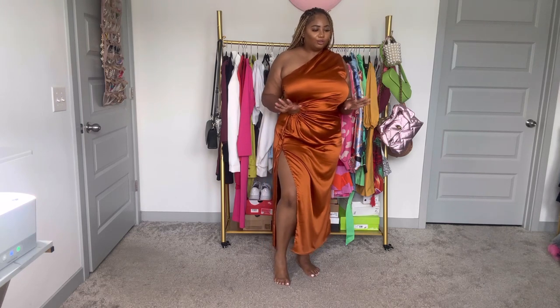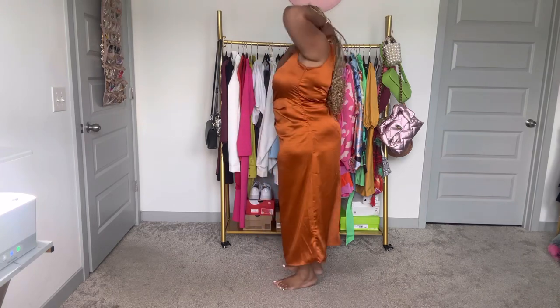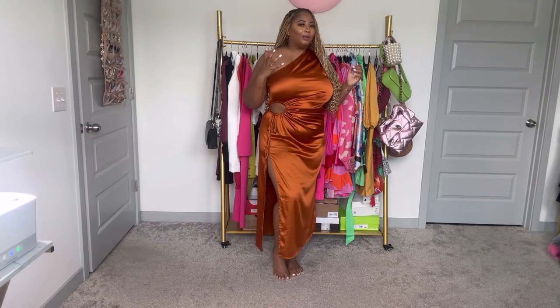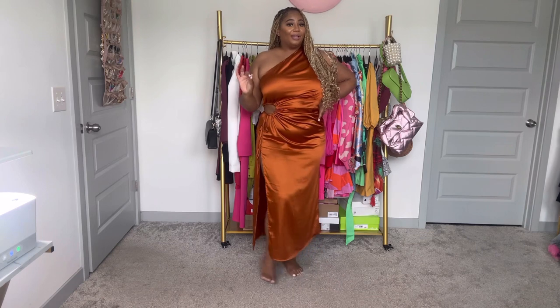You'll want some bad heels — maybe some strappy heel sandals. Get into this 360 view — yes ma'am! This color on the melanin is everything. You definitely want to complement it with gold accessories. I added a bracelet, and when it comes to the neckline, no necklace — go big on the earrings, like chandelier earrings. I'm here for this not just for a wedding but also for a date night vibe.